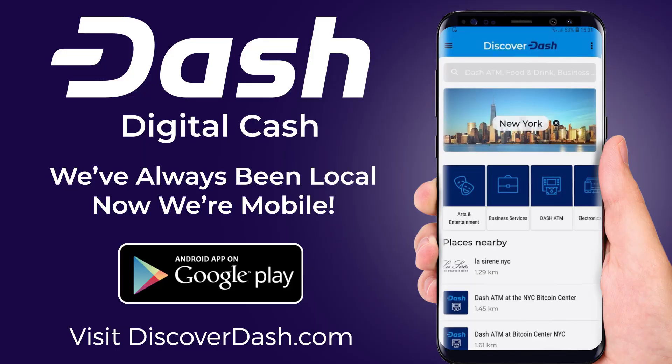Visit discoverdash.com to find more than 4,800 merchants around the world that accept Dash Digital Cash.